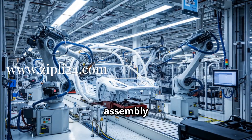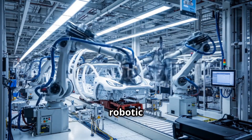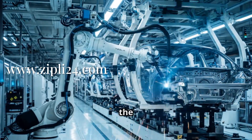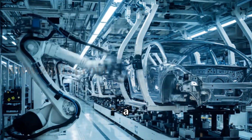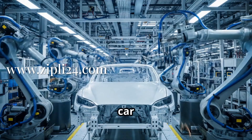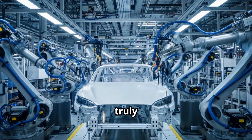Now we're at the body assembly section, and this is where things get really interesting. You've got these robotic arms everywhere, and they're moving so fast it's hard to keep up. They're welding and putting together the car's frame and body. It's like watching a high-tech dance. The way these robots work together to build a car from scratch is just mind-blowing. The efficiency here is truly remarkable.